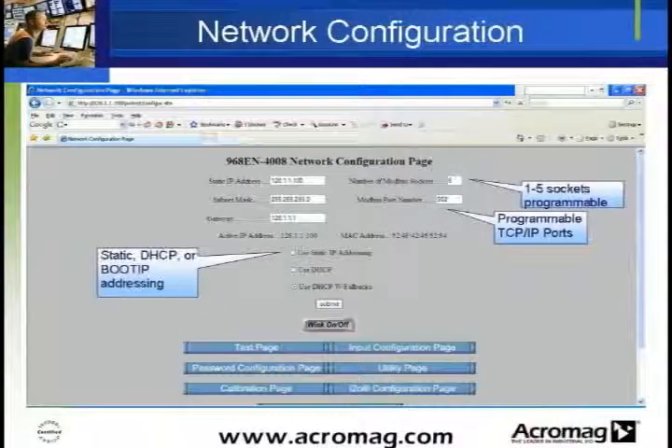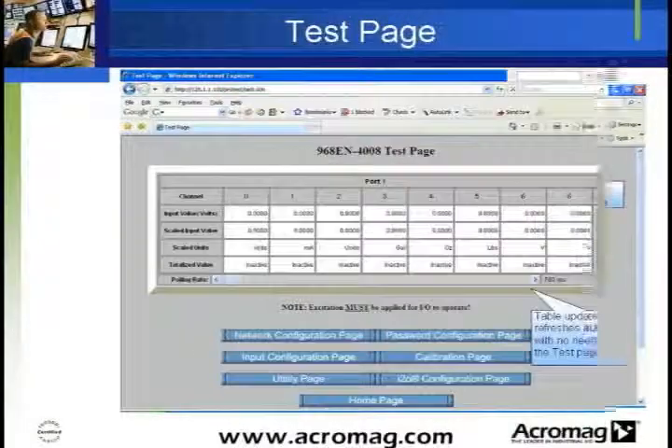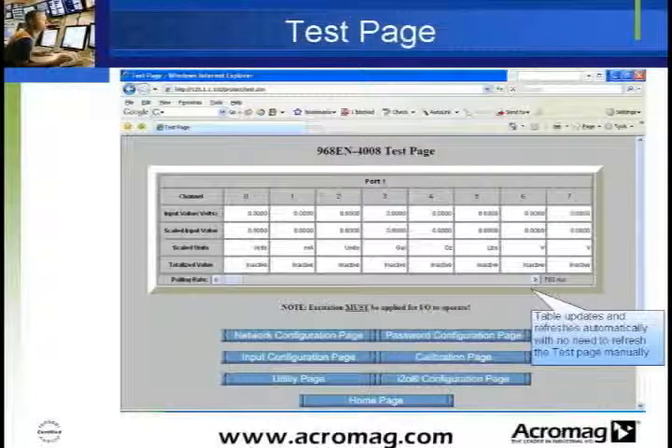As with other network-capable Acromag modules, these modules are configured and set up through a simple web interface using your computer's browser, so there is no need to install or maintain any software. The test page allows you to configure each port and view the observed input values to verify configuration.